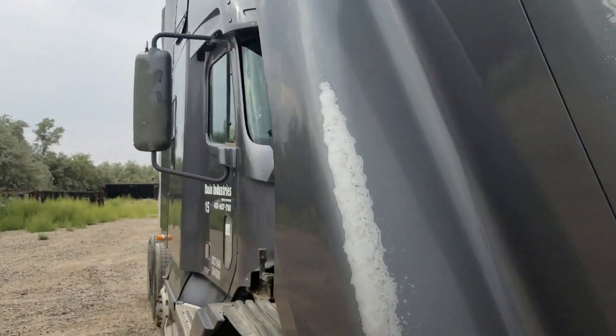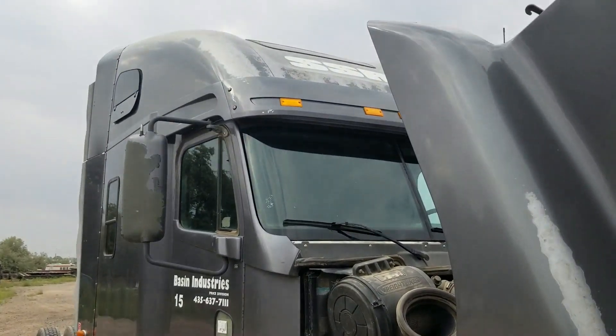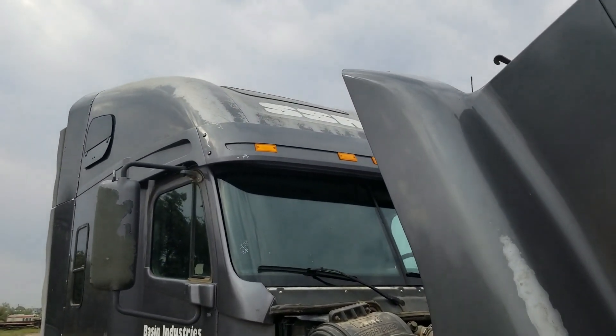It's got the paint coming off the top, obviously, like every other truck on the road it seems like. It's in the sun.